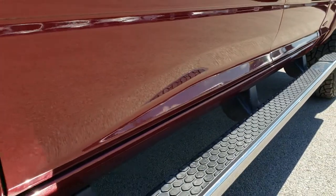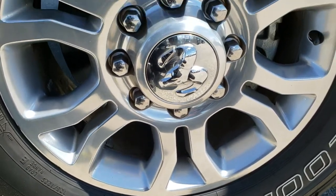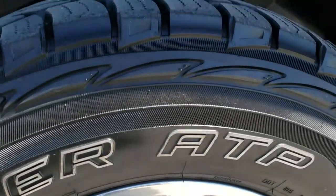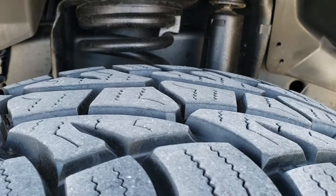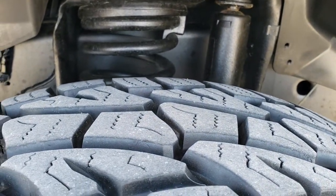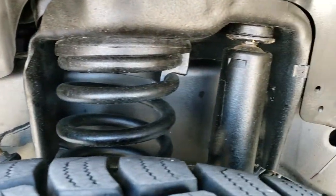It has the nice chrome wheel-to-wheel side steps. It has the painted alloy rims, 18-inch rims, and it has Cooper Discoverer LT 275/70 R18s. They have about 80% of the tread left in the front, maybe even just a little bit more. The frame and underbody is extremely clean on this truck.